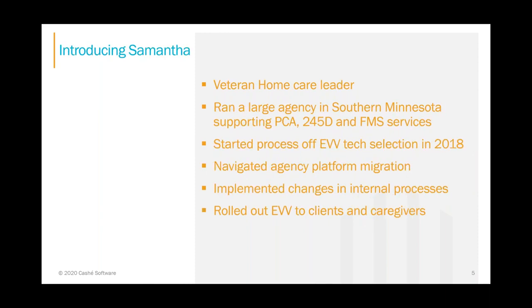I'd like to introduce Samantha Frederick. She's a veteran home care leader who ran a large agency in southern Minnesota serving PCA 245 and FMS clients. She started EVV evaluation and tech selection back in 2018–2019, did a migration to Cachet and Pavilion, made a variety of internal changes, and successfully rolled out EVV to clients and caregivers. Samantha, good morning and take it away.